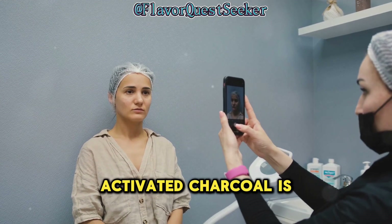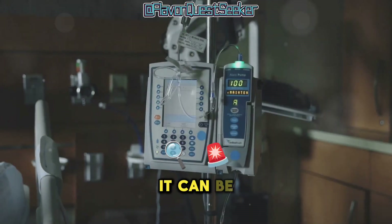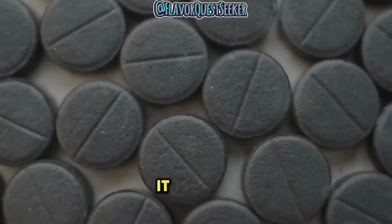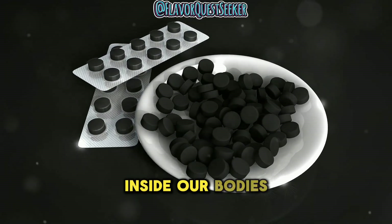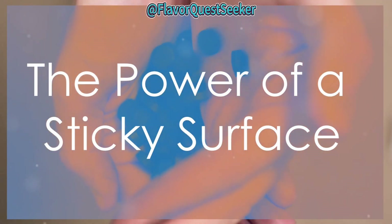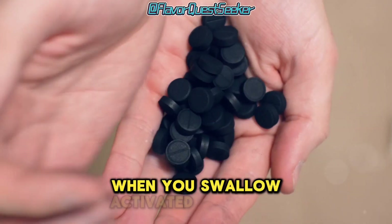Activated charcoal is often used in healthcare. It can be found in emergency rooms and is also available as a dietary supplement. But how exactly does it work inside our bodies, particularly in the gut?